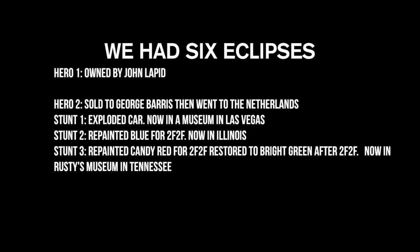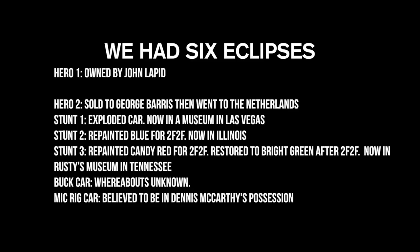Stunt 3 is now in Rusty's museum in Tennessee. The buck car — used for mounting on a gimbal for action shots — its whereabouts are unknown. The McRig car, cut up and used for the sequence where Brian is running from the cops with Dom in the front seat, its whereabouts are also unknown.